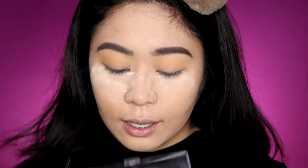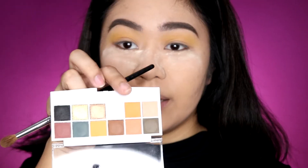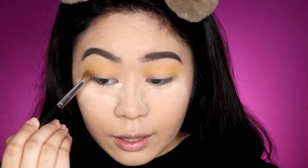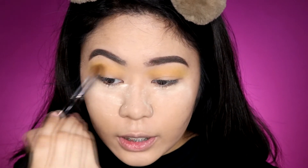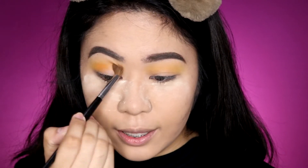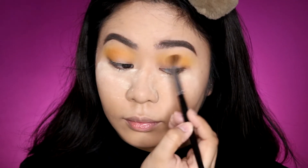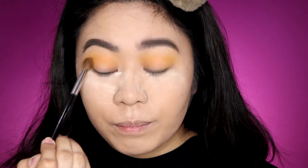Now I'm taking a shade from the Slumber Party Palette and applying it to my crease and outer corners using the same brush. In fairness, so far the shades are easy to apply — not patchy, and there are minimal fallouts from the eyeshadow. Once you load the brush, it's not powdery and it doesn't cake up. I'm really impressed with these eyeshadows because they are very blendable and the color payoff is really nice.